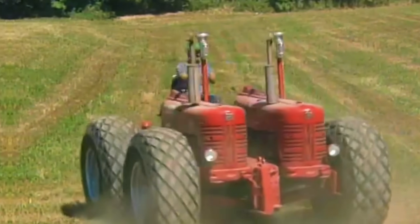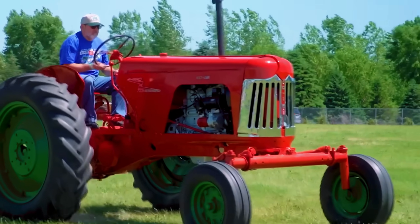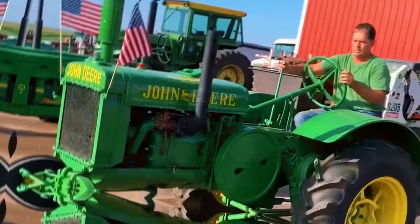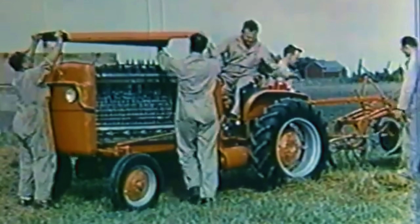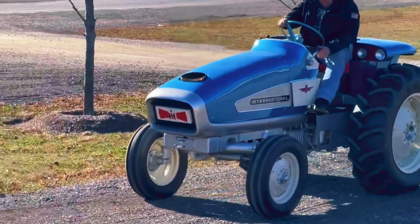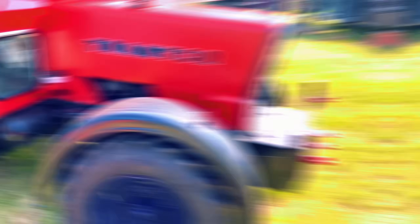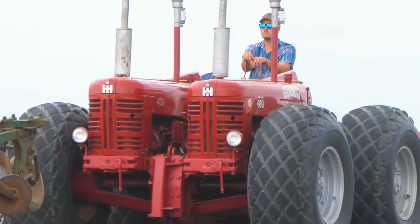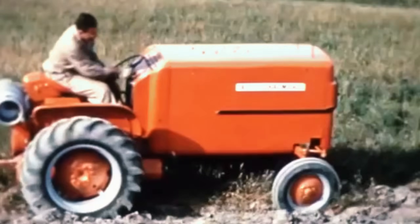In a world where farming met the future, some tractors didn't just plow the fields — they rewrote the rules. From turbine-powered monsters that sounded like jet engines, to silent hydrogen prototypes that looked decades ahead, and even fully driverless machines that made farmers rethink what work really means. These weren't just tractors; they were visions of tomorrow rolling on steel and rubber. Today we're diving into eight tractor prototypes that were way ahead of their time.